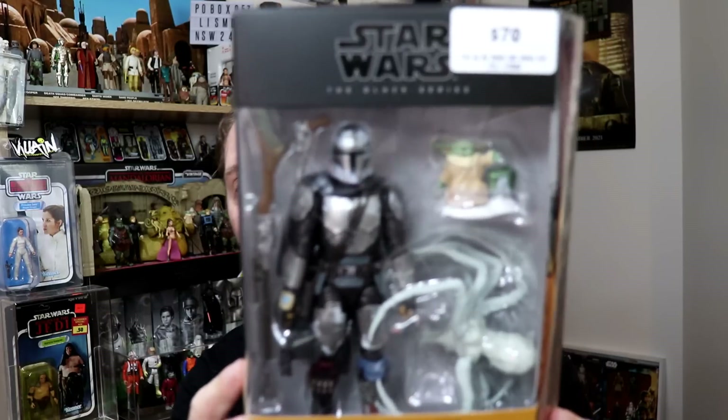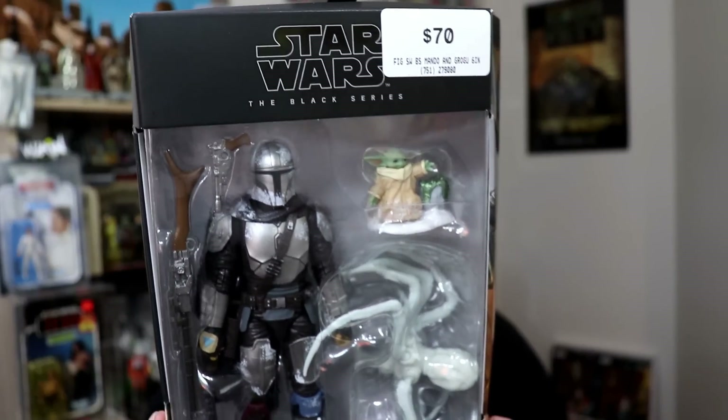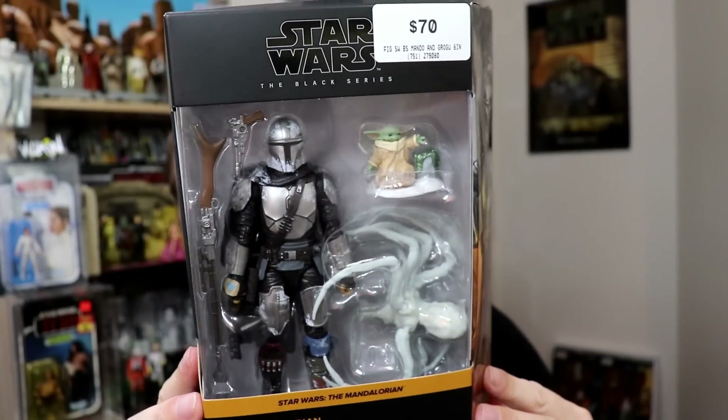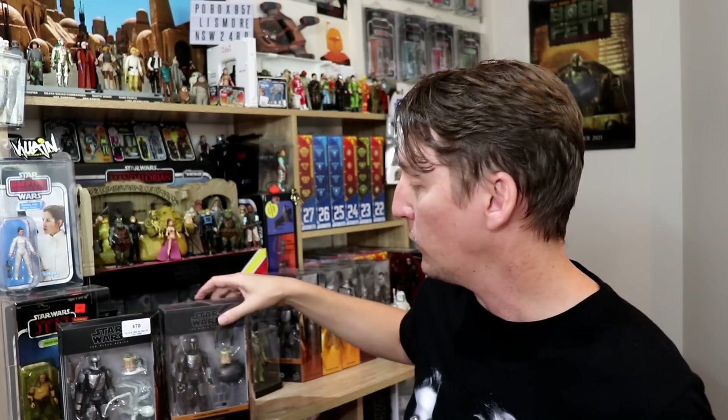Here in this country, as you may have seen on my Instagram, we don't have $33.99 — we have $70 as the price for our new Deluxe Mando and Grogu with a giant spider. That's the standard price. The Dark Trooper you saw earlier is $65, so why this one is $70 I don't know. Looks damn good, right alongside the original one when he was called Din Djarin.